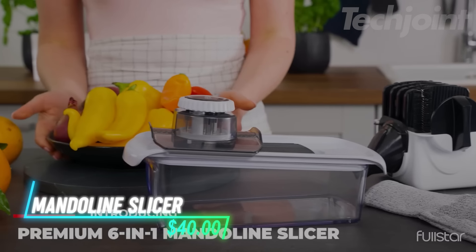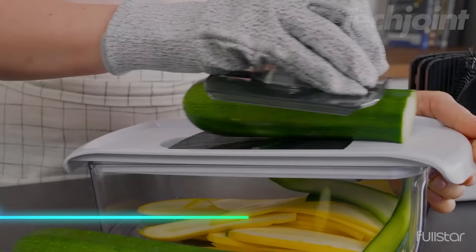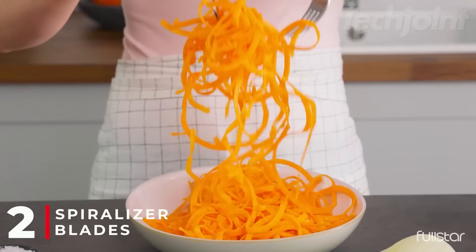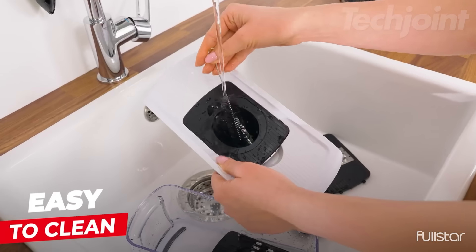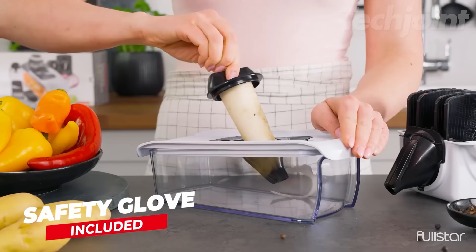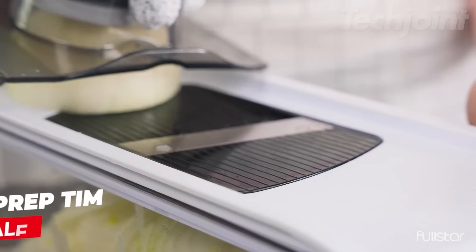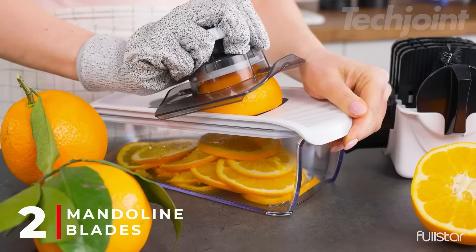This is a mandolin slicer that offers great functionality with six interchangeable blades to handle all your slicing and grating needs. Its compact design allows for easy disassembling, making storage a breeze, and it's dishwasher safe for quick cleanup. The included finger guard and protective glove ensure safe use while working with the sharp stainless steel blades. Plus, the catch tray keeps everything tidy, and the non-slip base provides stability as you slice.